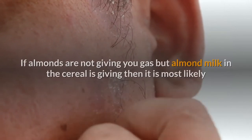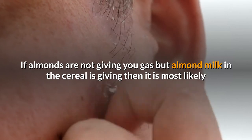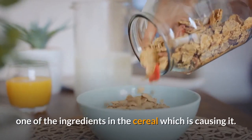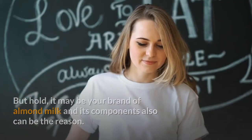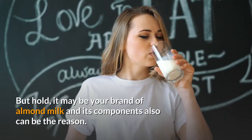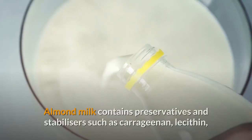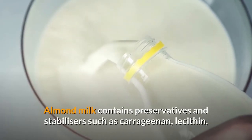If you don't get any rashes, gas, or bloating within the next 24 to 48 hours, then you don't have a nut allergy. If almonds are not giving you gas but almond milk with cereal is, then it is most likely one of the ingredients in the cereal causing it. But it may also be your brand of almond milk and its components.